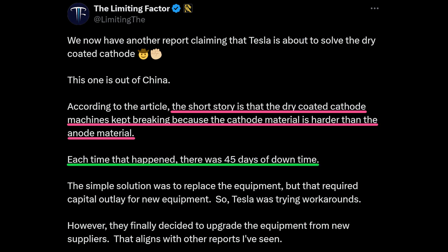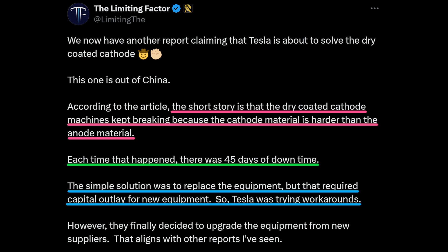Each time that happened, there was 45 days of downtime. The simple solution was to replace the equipment, but that required capital outlay, so Tesla was trying workarounds. However, they finally decided to upgrade the equipment and source it from new suppliers to solve the dry coating problem for the cathode.